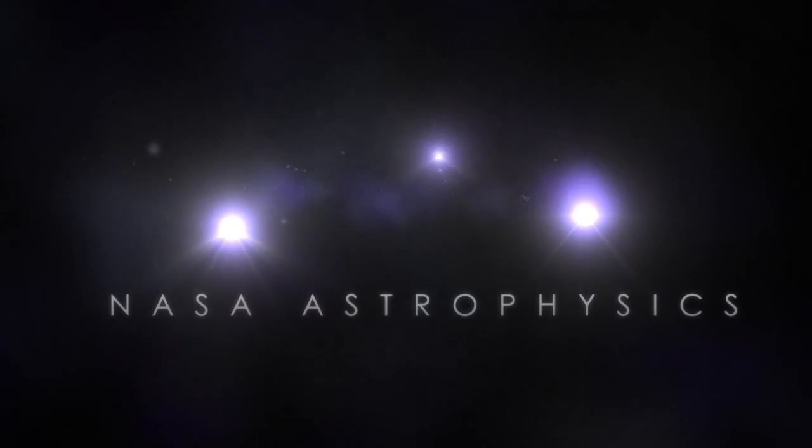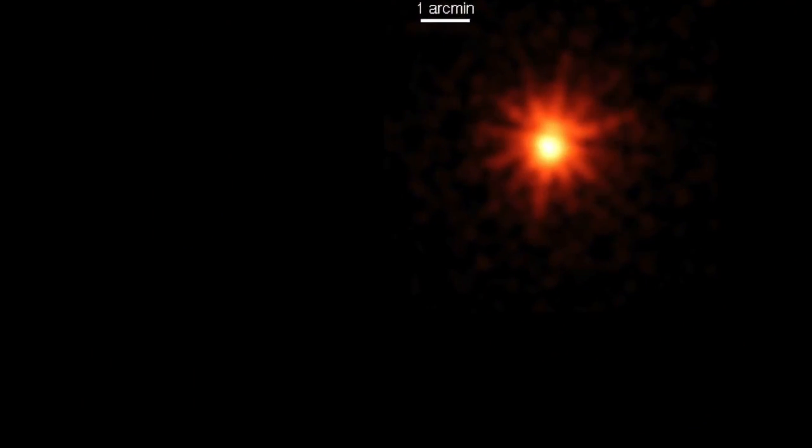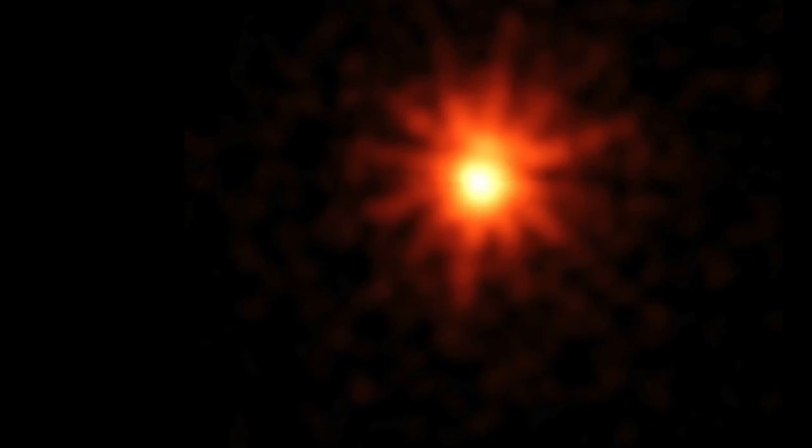When I got the news on April 23rd earlier this year that a flare had been detected by SWIFT, and it was coming from a nearby flare star called DGCVN, I was initially very surprised. SWIFT doesn't normally detect flares from nearby flare stars, and DGCVN is a relatively unknown star.